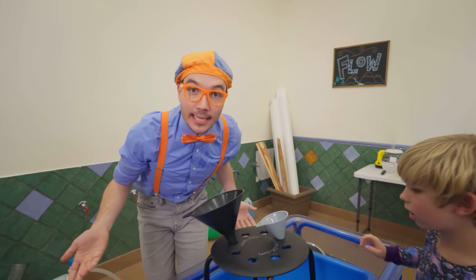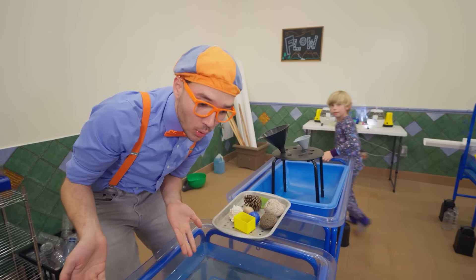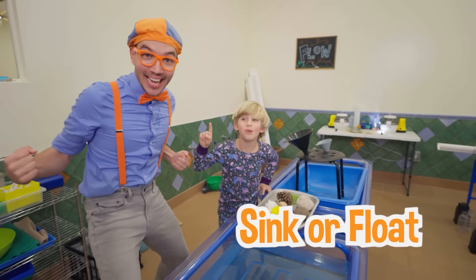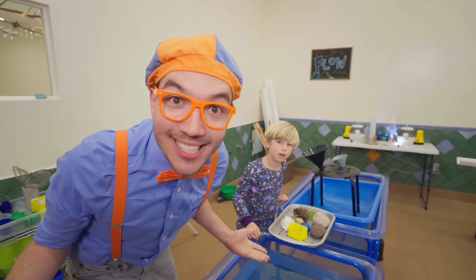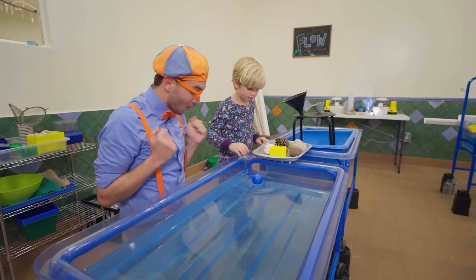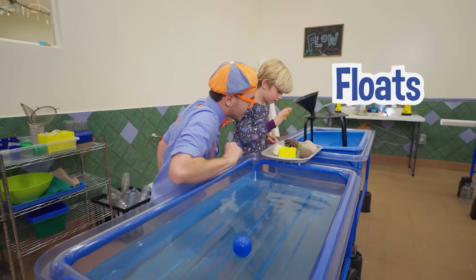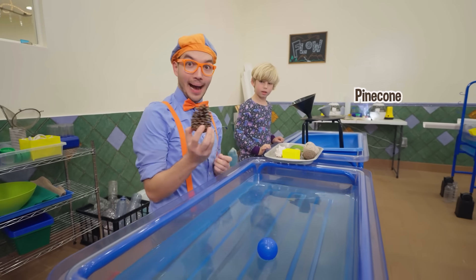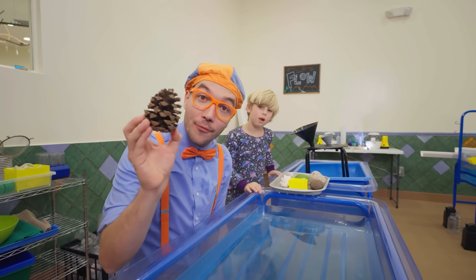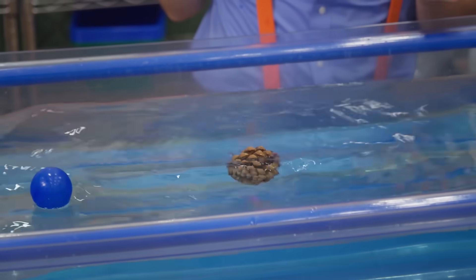We have some funnels, and it looks like a bunch of objects. Silas, we have objects and a pool of water. Is there a game we should play? Sink or float! Will you play sink or float with us? Silas, what should we pick first? The blue ball is light, so it floats! Can I pick the next one? Let's pick a pine cone — it's so spiky! Do you think this will sink or float? Let's find out! It floats!